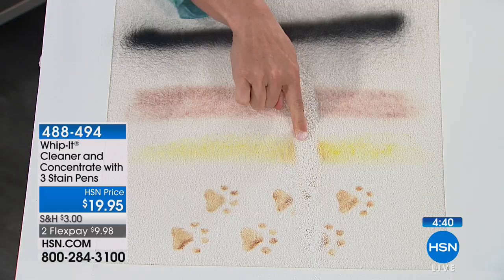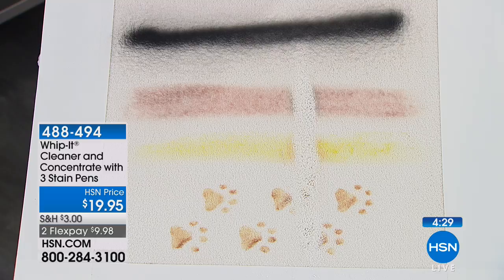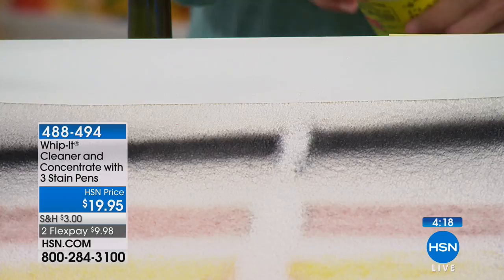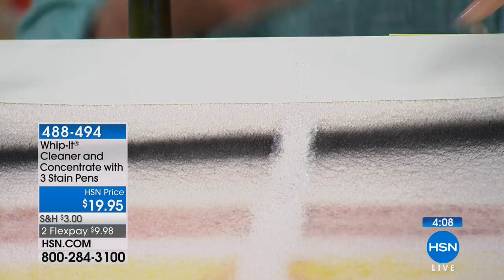Red wine, mustard, and of course pet stains — it's wonderful for those hardcore pet stains. Now this is nice and dry. Watch: the first pass breaks up the chemical bond of the stain, and the second pass it's gone. There's no acids, no ammonia, no bleaches, no dyes — so you're safe to use it around your family and pets.